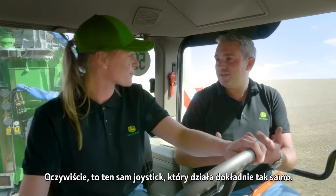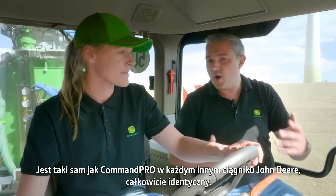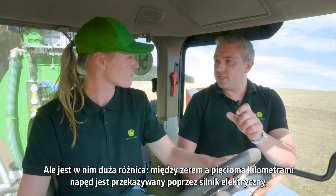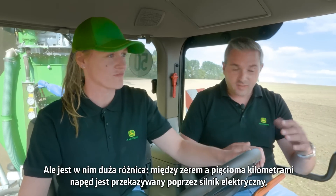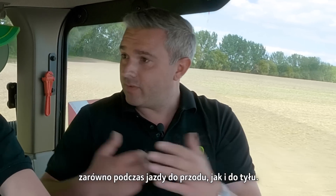Using the CommandPro feels similar to other 8R models. It's the same controller working in exactly the same way — the same CommandPro as on any other John Deere tractor. But the big difference with this one is that between 0 and 5 kilometers per hour, the tractor is powered fully electrically.